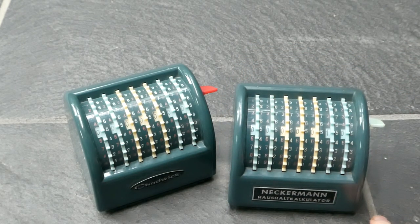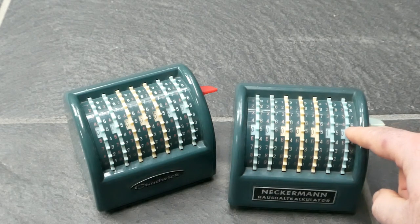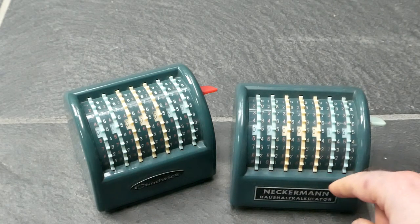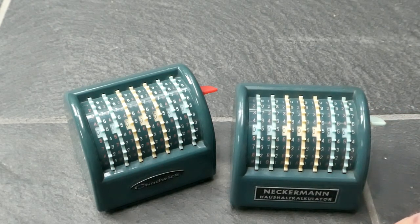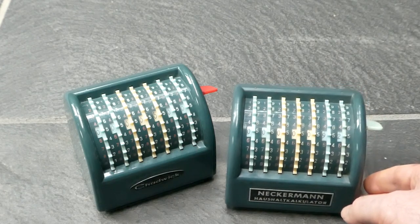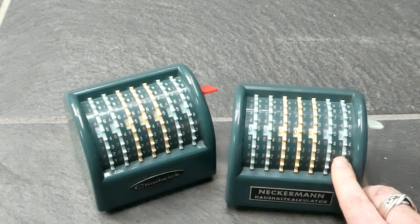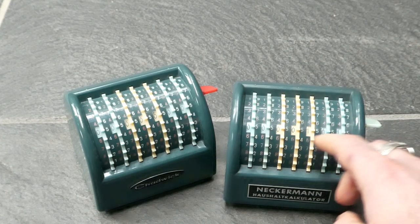They're very easy to use. You just put your finger next to the digit you want to enter. For example, if I want to enter 6, I put my finger on the 6 and move it down to the bottom. It carries automatically — the next digit increases automatically — but it does not have a stored energy mechanism, so when you move your finger it can be quite difficult to do it accurately when there's a carry happening.